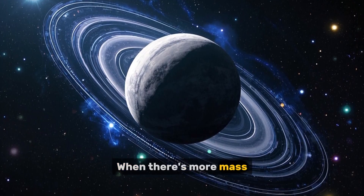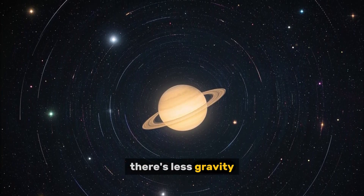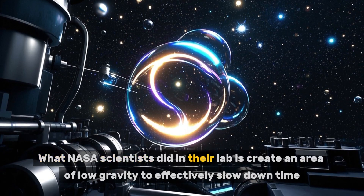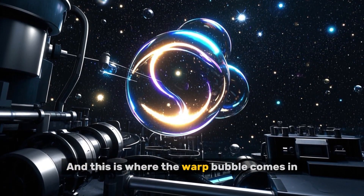When there's more mass, there's more gravity, which speeds time up. When there's less mass, there's less gravity, which slows time down. What NASA scientists did in their lab is create an area of low gravity to effectively slow down time, and this is where the warp bubble comes in.